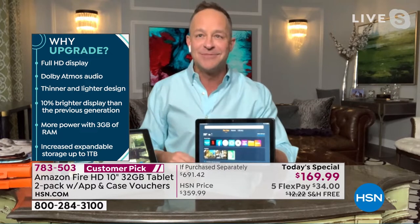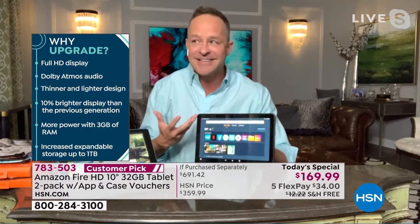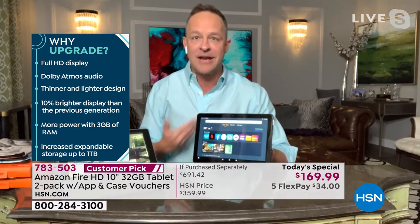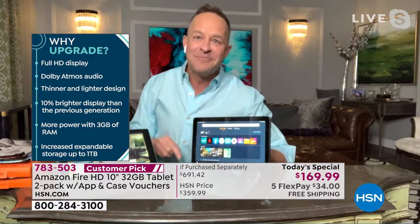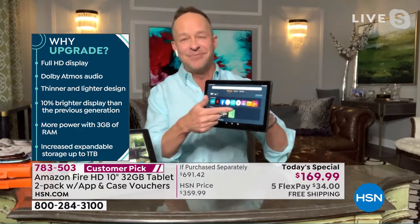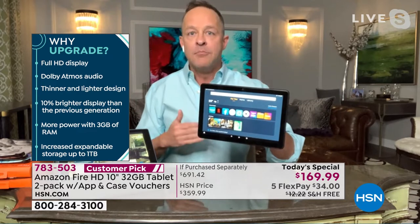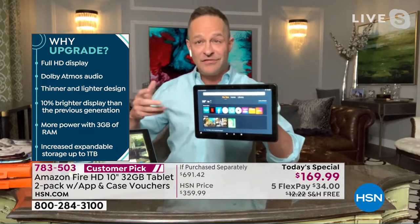It's a thinner and lighter design. 10% brighter than the previous version of the tablet — it's got about 2 million pixels in the screen. More RAM — 3 gigs of RAM, 50% more. People who know electronics shop RAM first. It's always the smaller number relative to storage, but it's a super important number. Do not overlook that number ever.